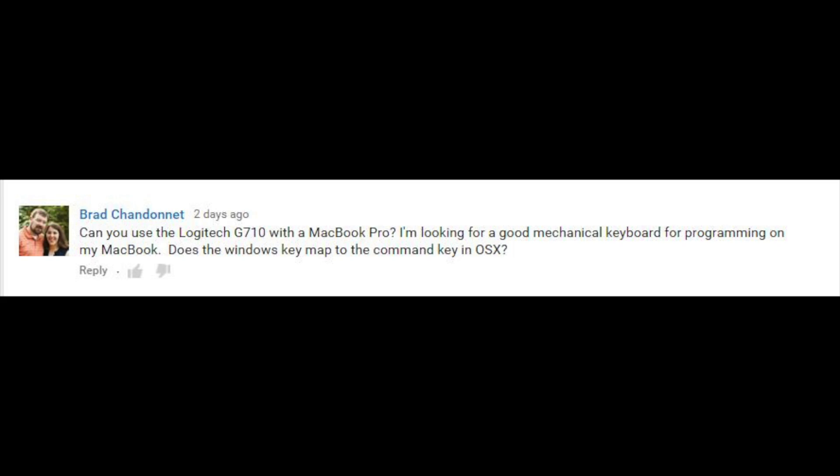The next question comes from Brad Chandonet. Brad writes: can you use a Logitech G710 with the MacBook Pro? He says he's looking for a good mechanical keyboard for programming on his MacBook, and does the Windows key map to the command key in OS X? The answer to both questions is yes and yes.